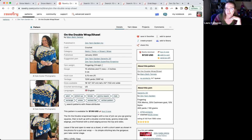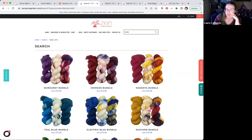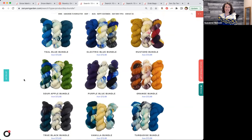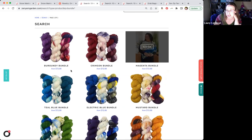These are the bundles we've put together — basically a semi solid, a variegate, and a speckle in each. The one used in the pattern is the Electric Blue bundle in the center, but you can order any of these bundles and it will be enough yardage for the pattern. They all look amazing — there's turquoise black, sour apple, teal blue, and even a magenta one if you're going for the Pantone color of the year.